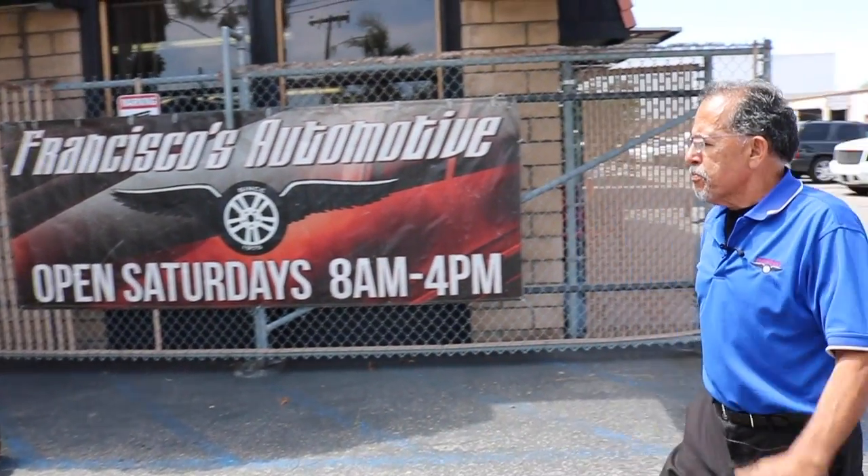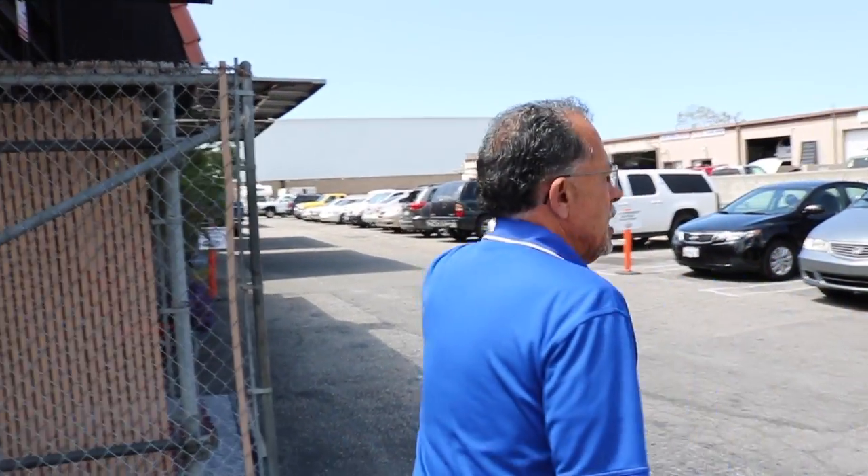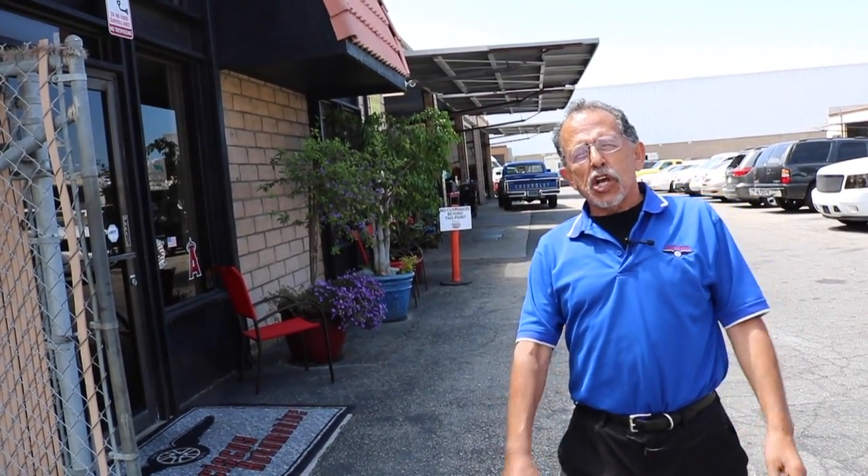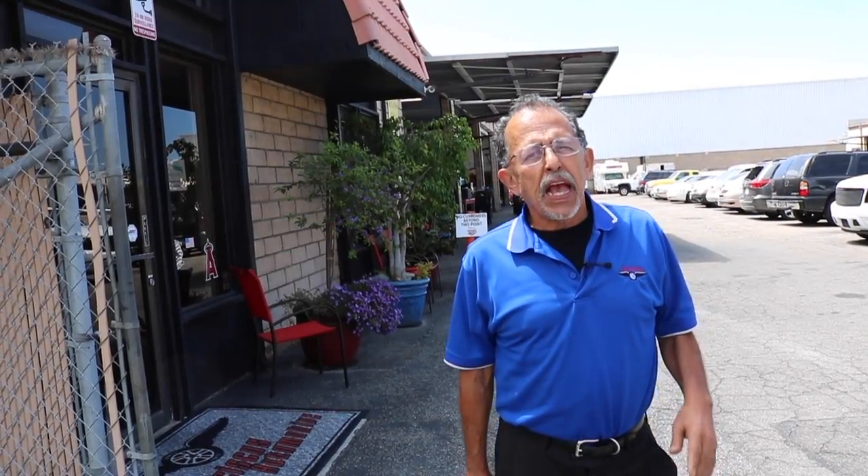Let me show you my shop a little bit. This is my shop. I have a 10-bay automotive repair shop. I've been working on automobiles since 1975. From '75 to '85, I worked at a shop here in Huntington Beach.